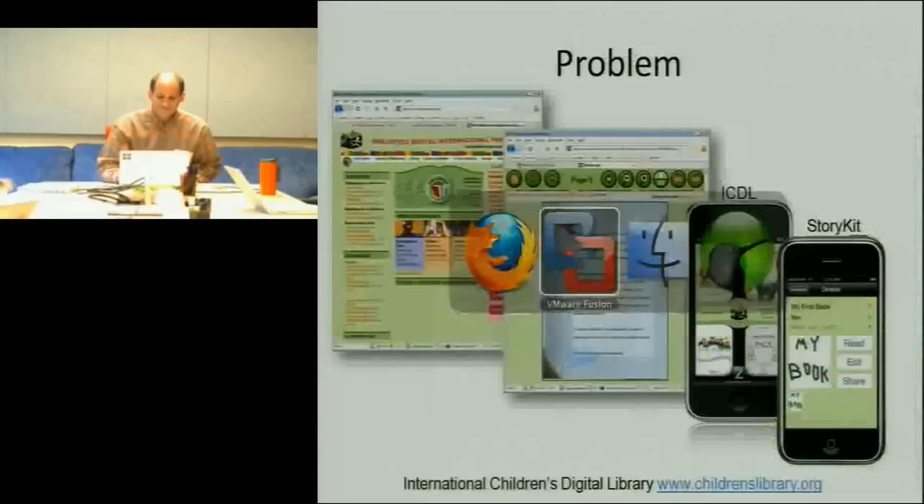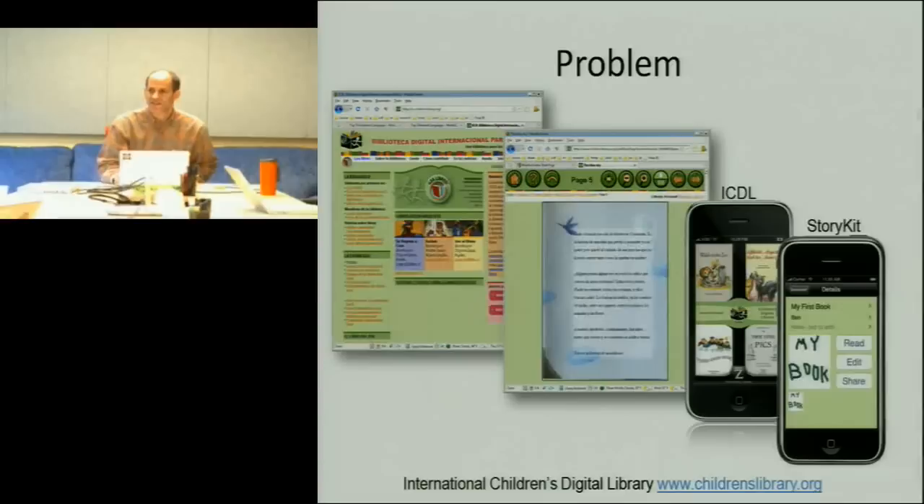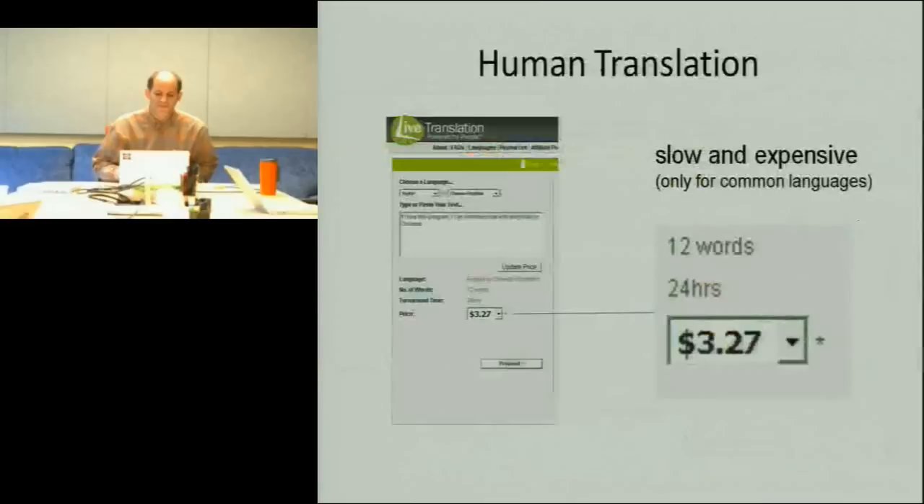We've also done some mobile work — we have a mobile reader and also a mobile writer for kids creating storybooks. If you have an iPhone, check out Story Kits. It lets you create multimedia stories.